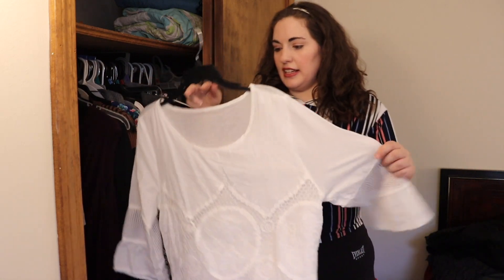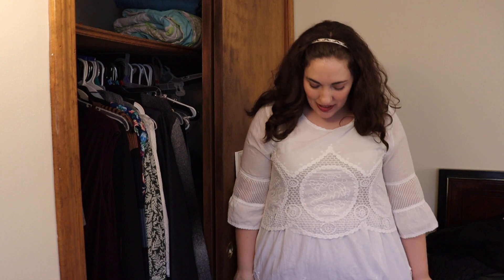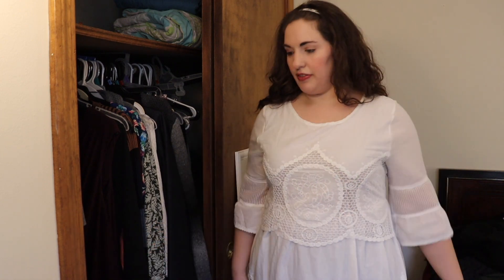This dress I think I got from Poshmark — there's no brand. It was too small for me when I first got it, so I'm going to try it on. I'm a very happy lady. This dress was too small when I got it and now it fits me just about perfectly. I think it'll be a great casual dress — a little too short to wear to work, but it fits my aesthetic. I really like it, I love all the different textures. It fits me really nicely, so keeping this.